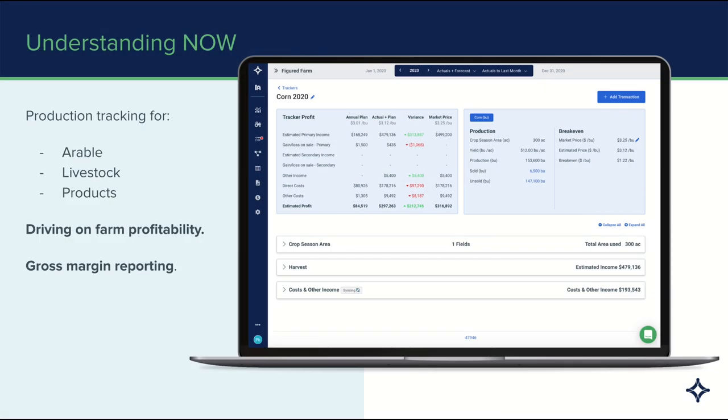Beginning with the now, Figured is used for production tracking across arable, livestock, and inventory. The reason we put all of this together is so that you can track farm profitability, and that's really key to the way that Figured works. It's also used for gross margin reporting, using the actual financial data from Xero to drive our understanding of what's already happened on the farm.